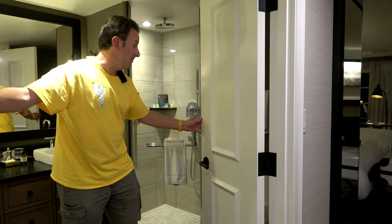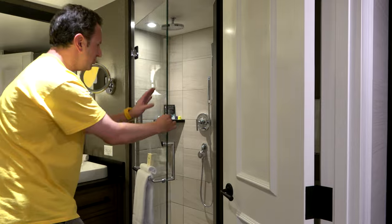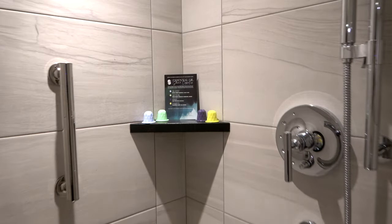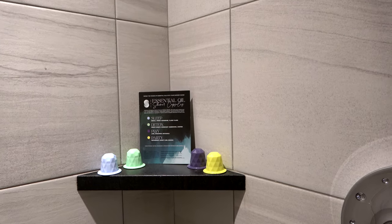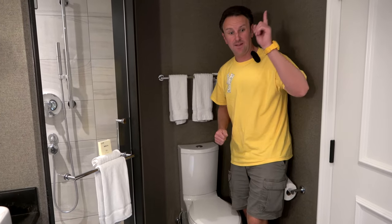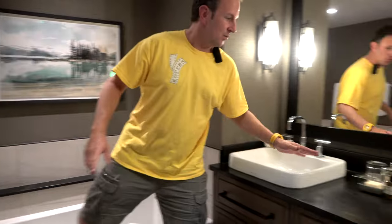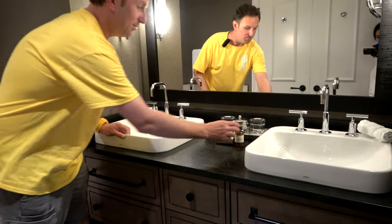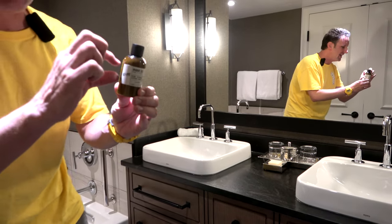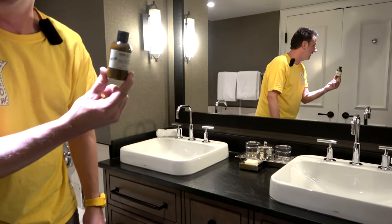Behind these double doors is the bathroom. It has a corner walk-in shower with some interesting things — essential oils that look like they're in Nespresso pods. I've never seen anything like that in a hotel room before. Just next to the shower is a nice elongated toilet seat. On the other side is a big soaking bathtub with some nice artwork on top. Over here we've got two sinks — Toto, Japanese brand. The soaps in the room are Le Labo soaps, and not the puny-size ones but really big ones. In the shower they're individual ones too, so if you have extras you can take them home.